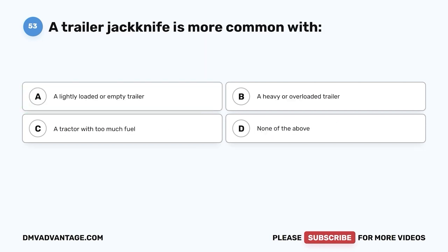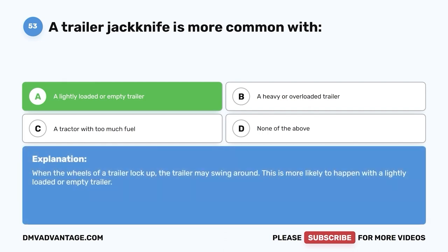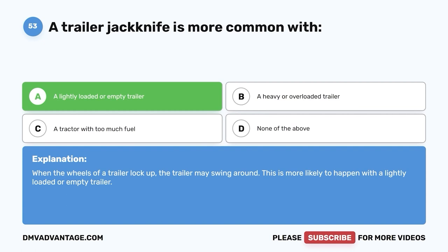Question fifty-three: A trailer jackknife is more common with — A, a lightly loaded or empty trailer; B, a heavy or overloaded trailer; C, a tractor with too much fuel; D, none of the above. The correct answer is A, a lightly loaded or empty trailer. When the wheels of a trailer lock up, the trailer may swing around. This is more likely to happen with a lightly loaded or empty trailer.